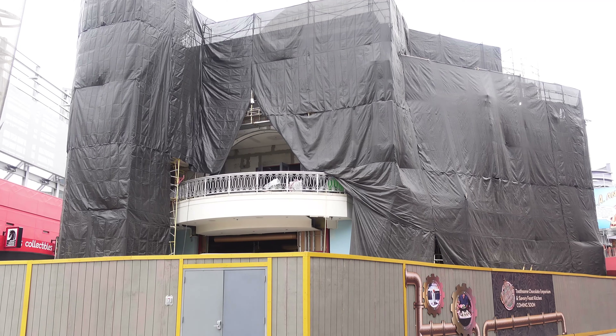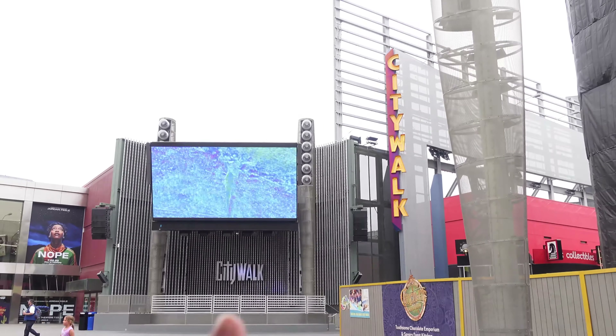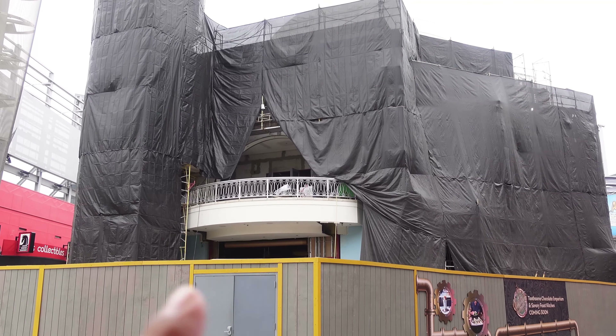I haven't been in like three weeks, but look at Tuscon's Chocolate Emporium. It's completely covered up. They're definitely working hard to get this finished. You can hear a bunch of construction noises in the background, and you can also hear music being played, but there's a lot of construction noises as well.